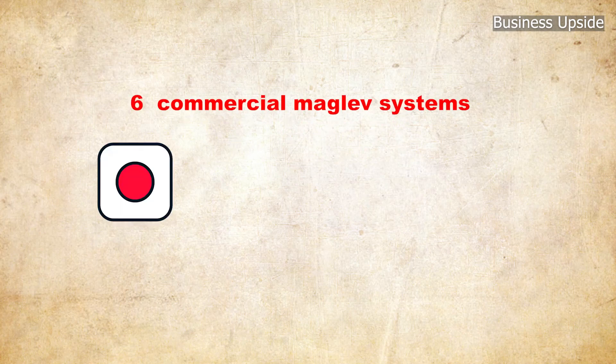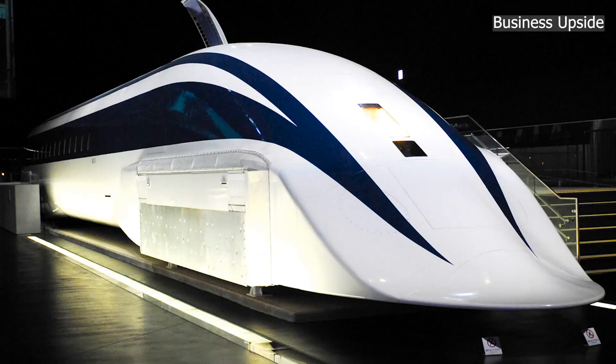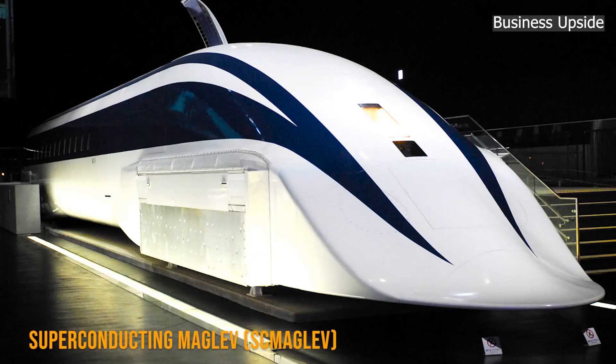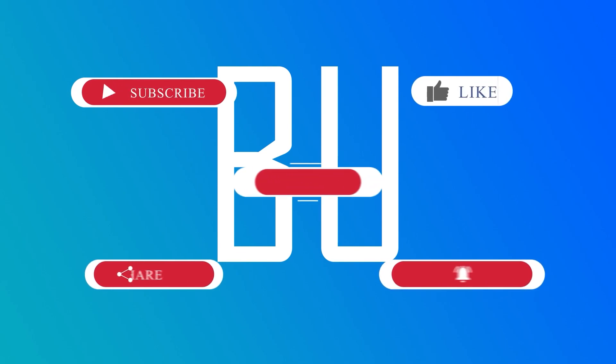Currently there are six commercial maglev systems in operation in Japan, South Korea, and China. The superconducting maglev (SCMaglev) is the world's fastest and most advanced train ever seen.